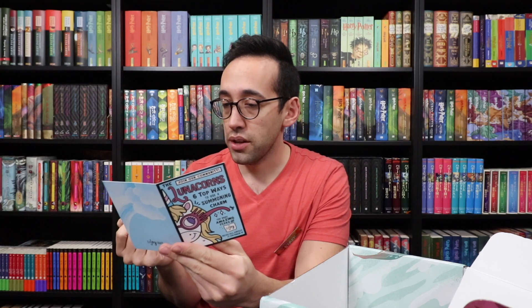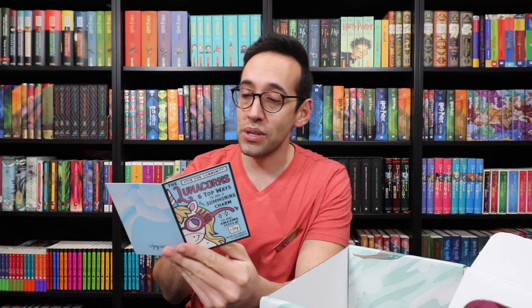There's a little pamphlet about the Lunicorns — that is LitJoy's rewards program. If you join, some of the items you get are 100 reward points every month, exclusive items, extra deals and giveaways, and early access to releases. So if that interests you, definitely check that out on the LitJoy website.